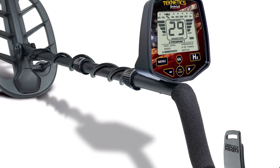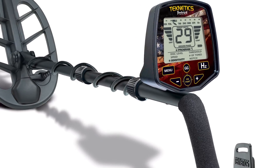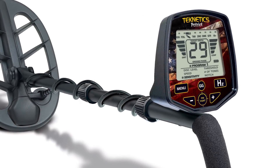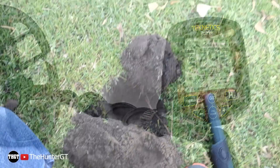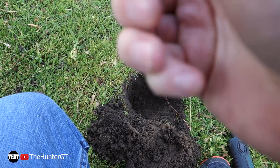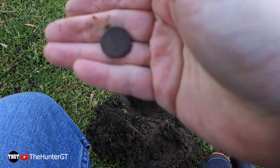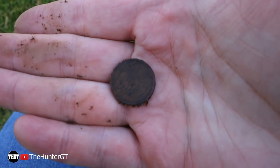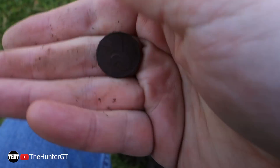John and his Teknetics Patriot are coin hunting in a heavily hunted park in California. And even though this park's been hunted for many years, John's able to pull out those coins that the others have missed. We have another penny right here — and it is another wheat penny. There it is. Another wheat penny. Back-to-back wheat pennies here.